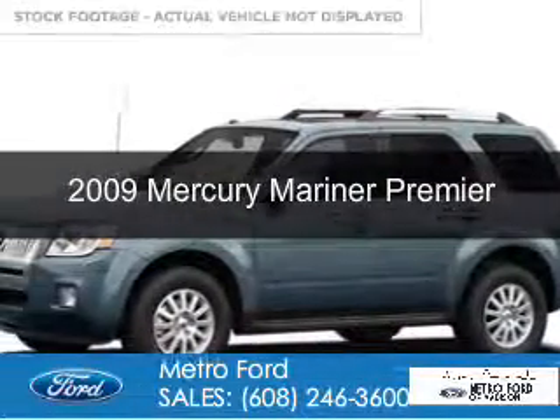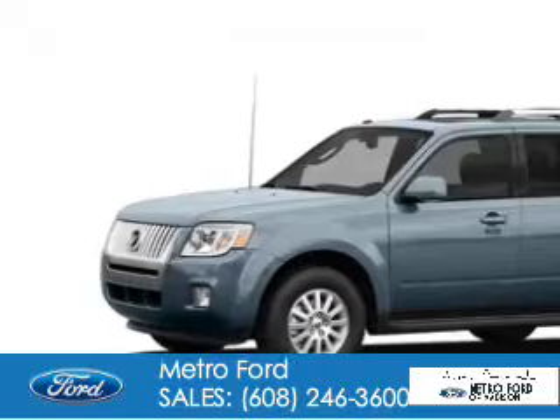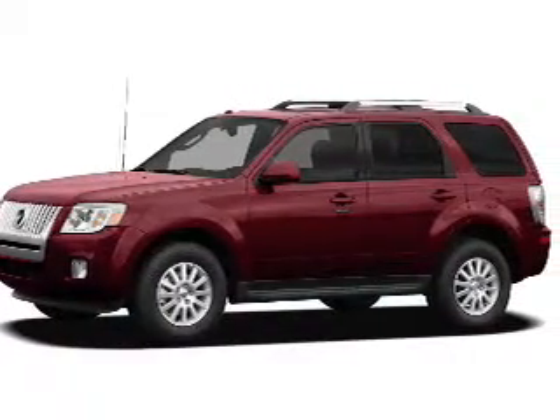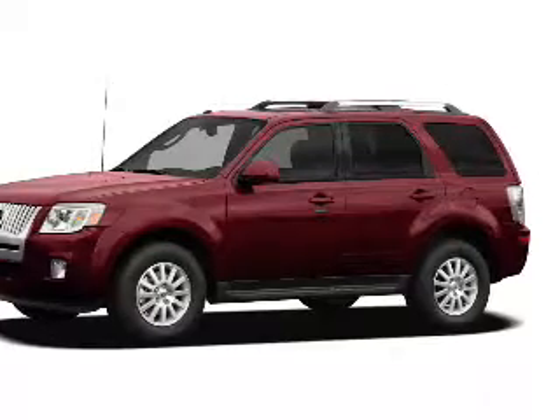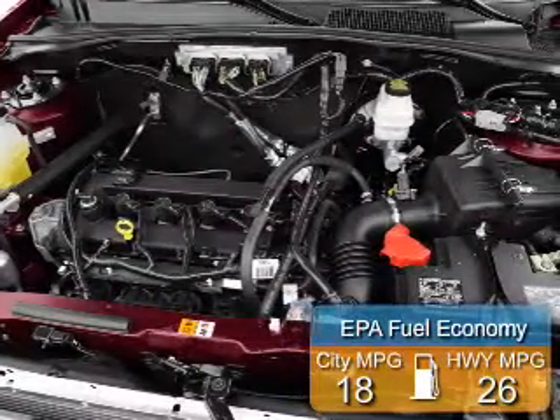This is a used 2009 Mercury Mariner. It's powered by front-wheel drive, a 3-liter 6-cylinder engine, and a 6-speed automatic transmission. Great fuel efficiency saves you money by requiring fewer trips to the gas station.